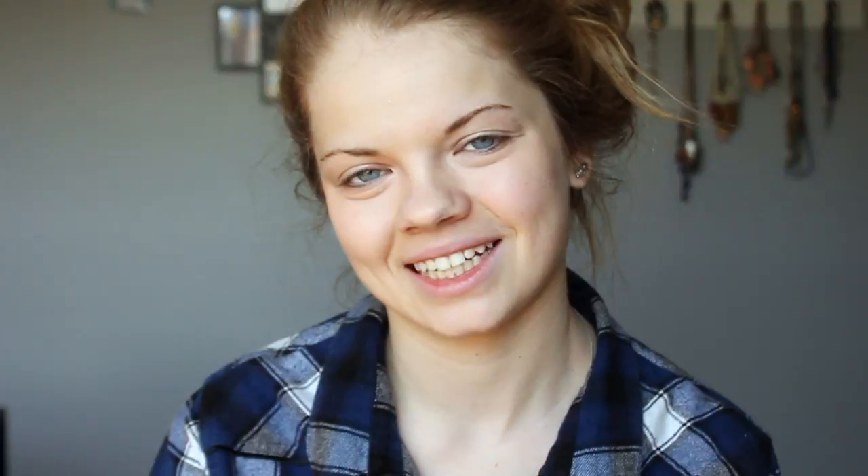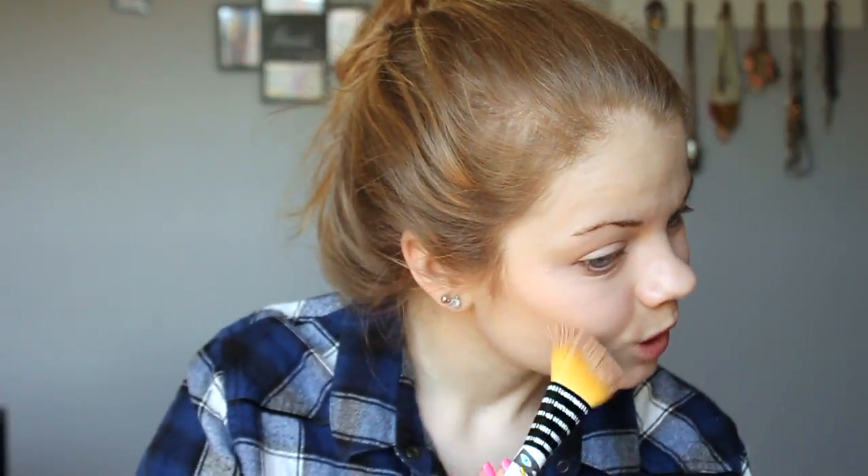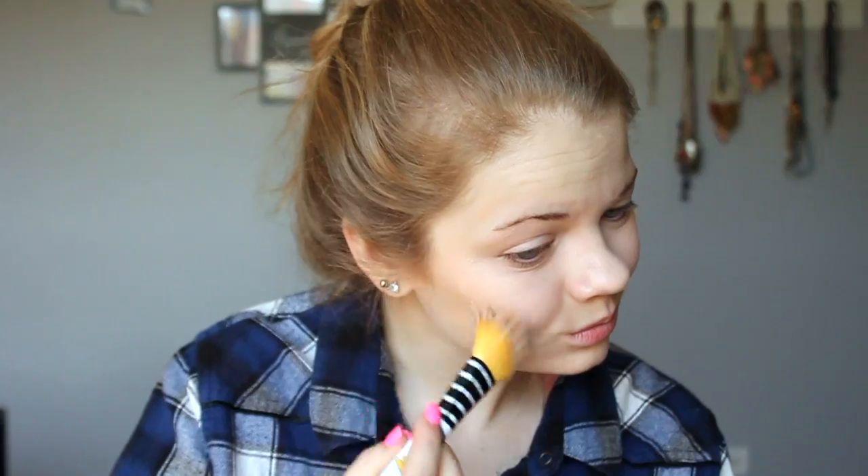I'm done covering up. I'm going to do some slight natural contour right here just to bring out my cheekbones a little bit, but nothing major. Hold the bronzer.